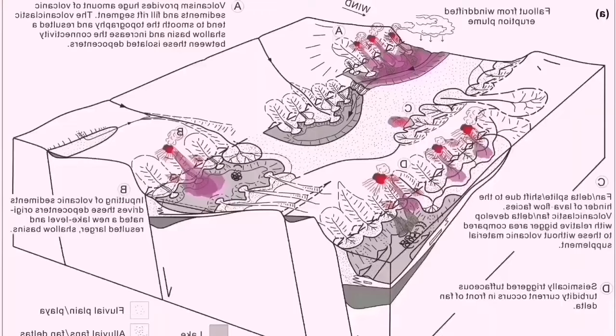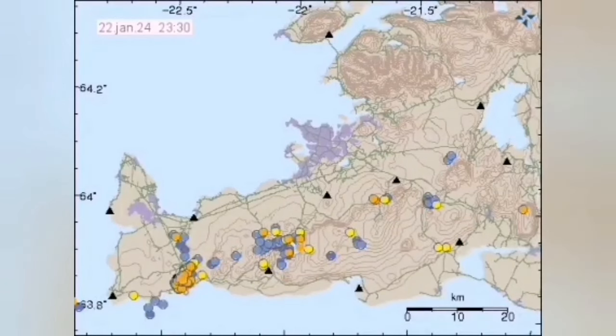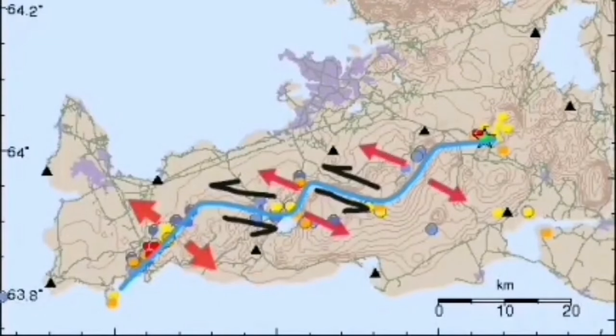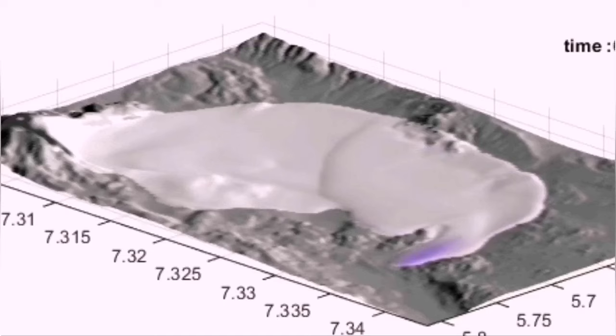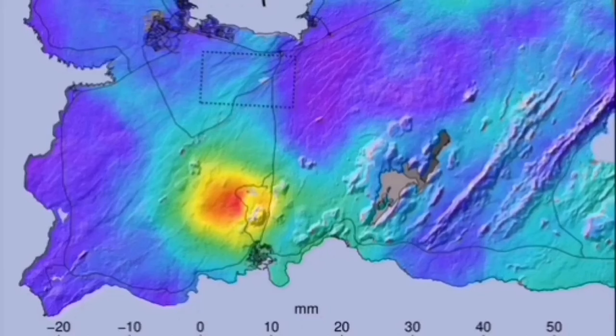When the movement in one part happens, it has to transfer the movement to the other side; otherwise we will not have eruption. This is the reason we have this volcanic system here. Iceland is on the mid-Atlantic ridge, and when the transfer of movement happens and the magma associated with that moves — squeezed out like a toothpaste — we will have eruption.